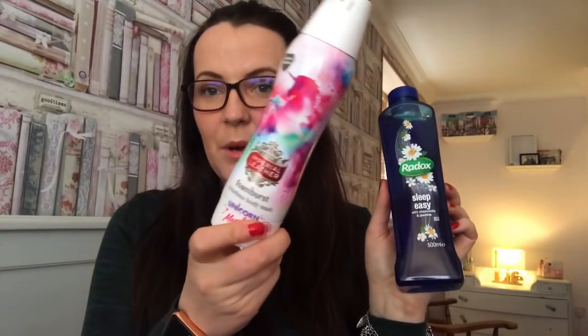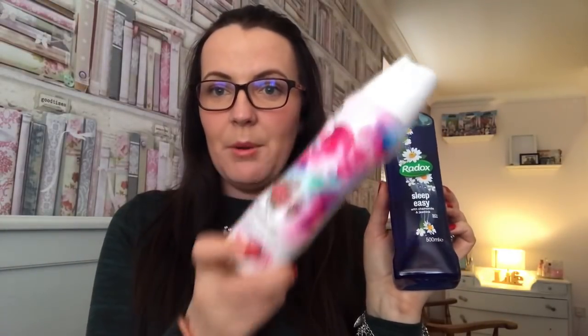Then I've just bought some normal Radox for the hubby, and a repurchase of the Unicorn Imperial Leather because it is amazing and so much fun. That's all my Slimming World products.